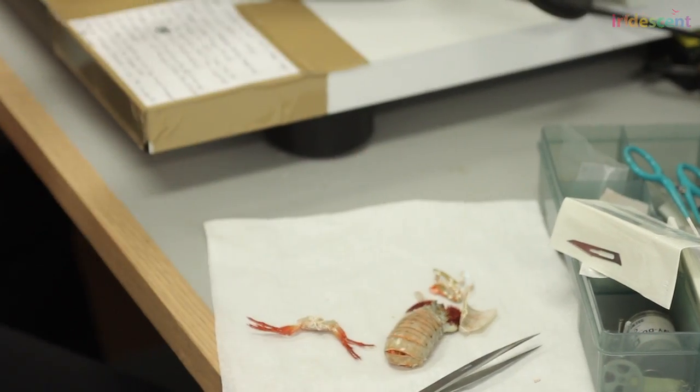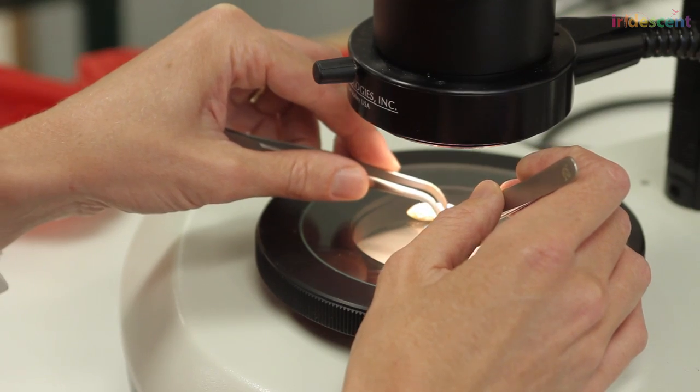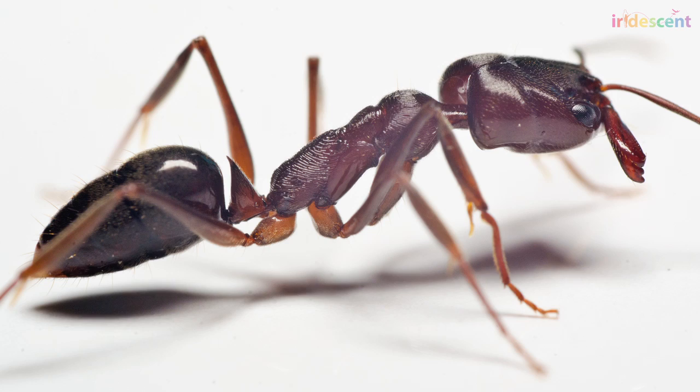Biologist Sheila Patek studies the biomechanics of fast movements in animals, most specifically in shrimp and ants. Yes, you heard it right — shrimp and ants.